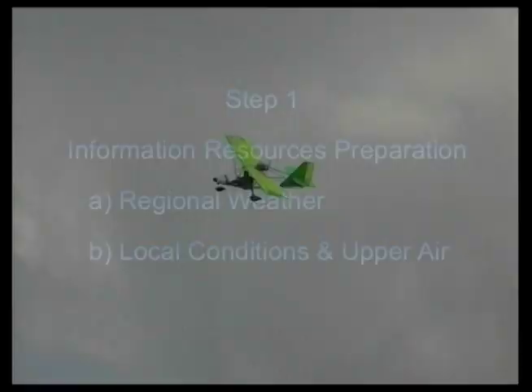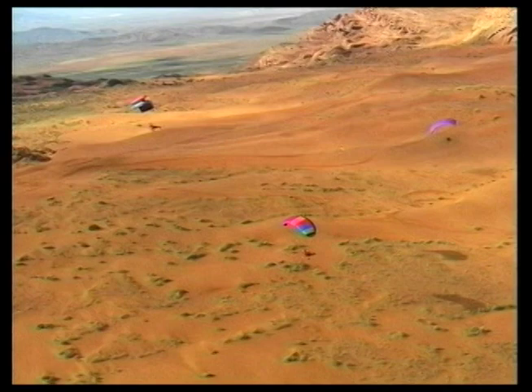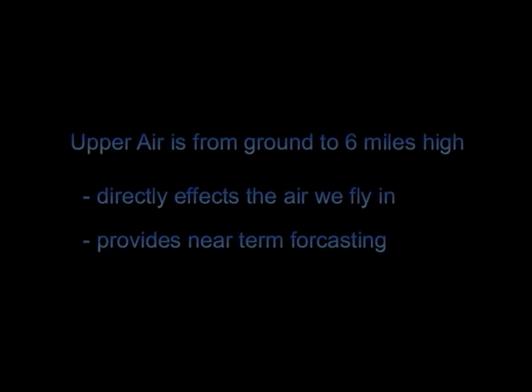Now let's look at the specific local conditions caused by the regional weather, and how to determine what the local air will be like where we specifically fly. This is where we'll find out if the air is appropriate for us to fly in and what the air will be like. Here we will look at the upper air and specific values for horizontal wind, stability with vertical air currents, moisture in the air, air pressure with the barometer, and the time of day. We will look at the upper air, which is considered to be about 6 miles straight up. This upper air directly affects the air we fly near the ground and provides a forecasting tool as to what the air might do later in our flight and during landings.